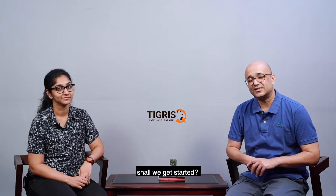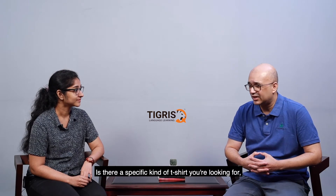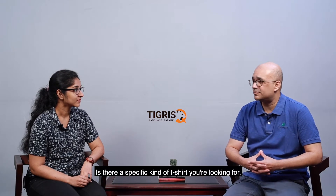Should we get started? Brilliant. So hello. Hello. Good morning, ma'am. Good morning. So what are you looking for? Can I help you with something? Yes, I would like to take a t-shirt. Is there a specific kind of t-shirt that you're looking for — a specific brand, a specific size, anything?